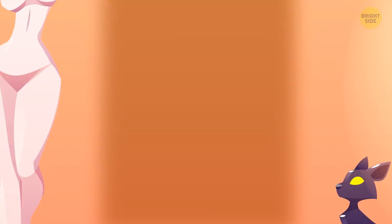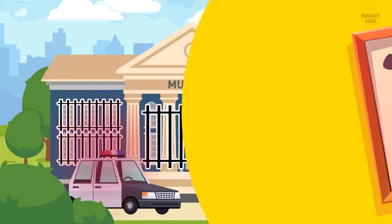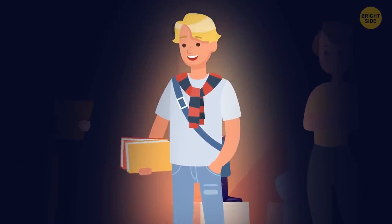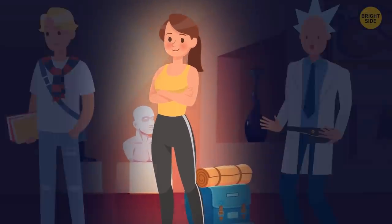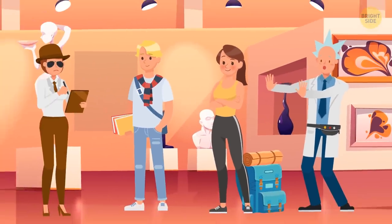Someone stole an expensive painting from a local museum. The guards locked all doors and windows in the building and called the police. Detective Roberts found three suspects among the museum visitors. George is an art student, and he was making sketches all day. Helen had a yoga class nearby and decided to check out the new exhibition. And Rick said he was just visiting the sights of the city as an ordinary tourist. Can you spot a robber among them?